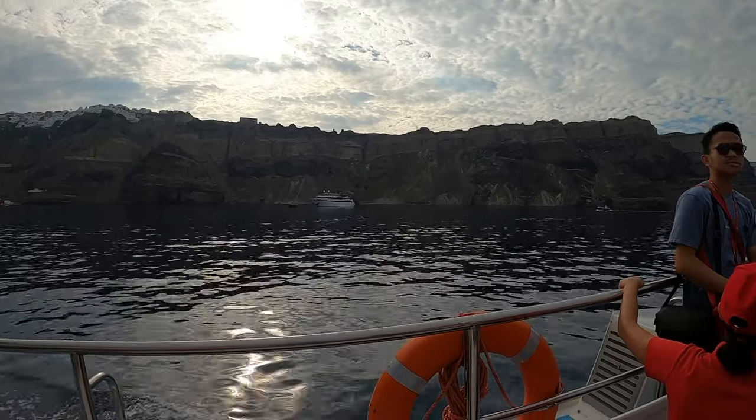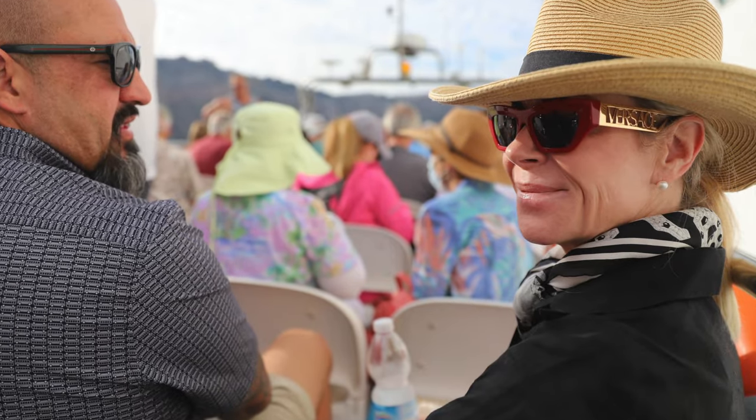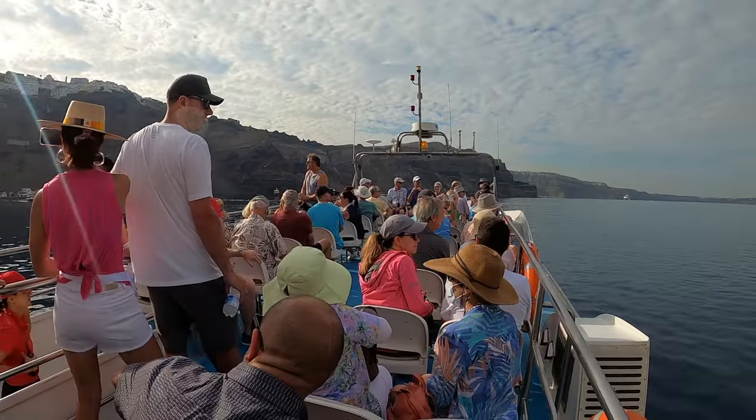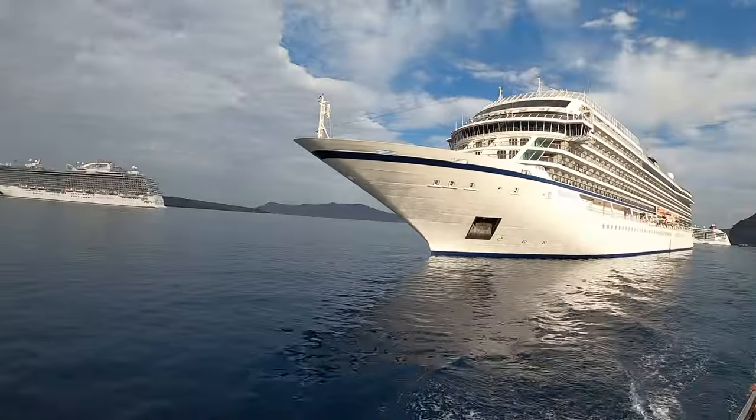There's no port here where a cruise ship can dock, so we get out onto a boat and get tendered to the island — and we get a killer view of our cruise ship in the process.